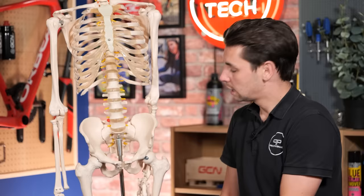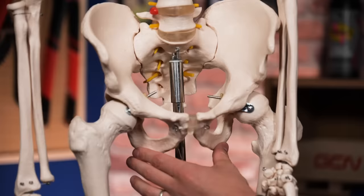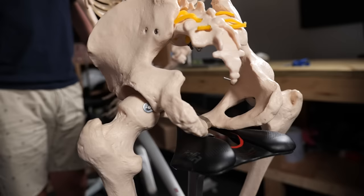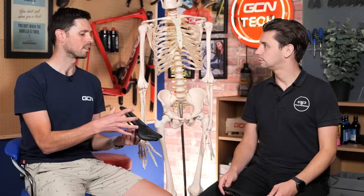In the most basic sense, we want to support the ischial tuberosities, commonly known as the sit bone. Also, this triangular shape to the pelvis is an area that also needs to be supported by the saddle. Everybody's bone structure is going to be different — males, females — and that is why we have different width saddles to accommodate for this. So what aspect of our saddles mostly affects the comfort we get when riding the bike?